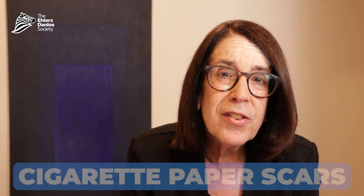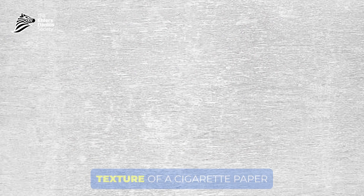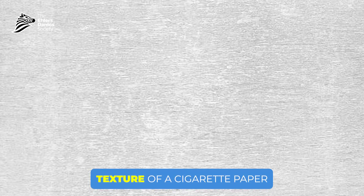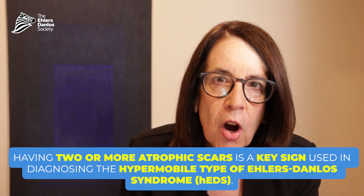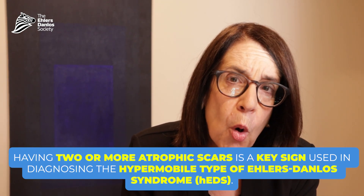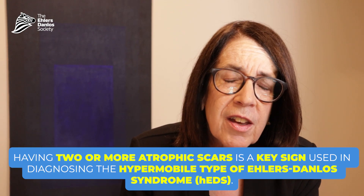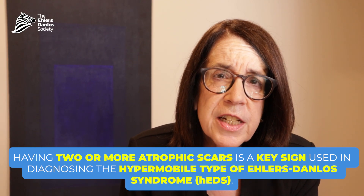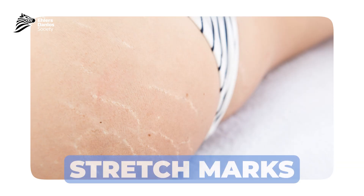In the old days these were called cigarette paper scars because they resemble the thin, wrinkly paper people used when rolling their own cigarettes. The presence of atrophic scars — if people have two or more scars that are atrophic — is one of the features in the diagnostic criteria for the hypermobile type of Ehlers-Danlos syndrome.